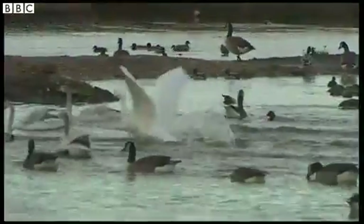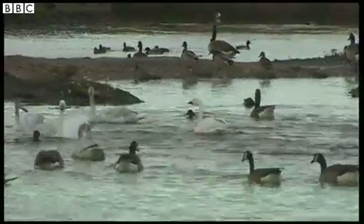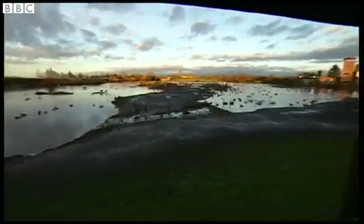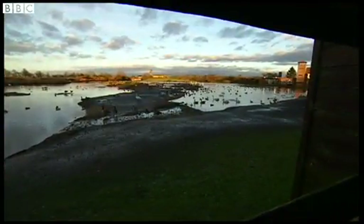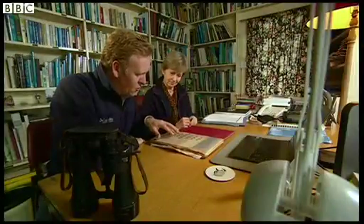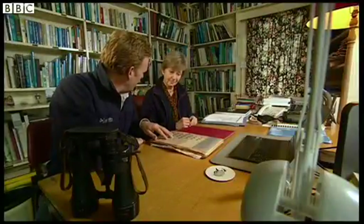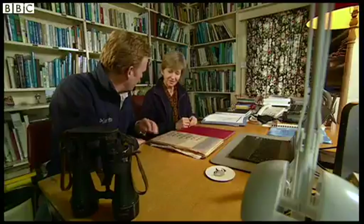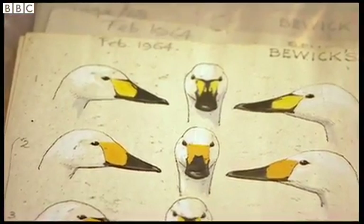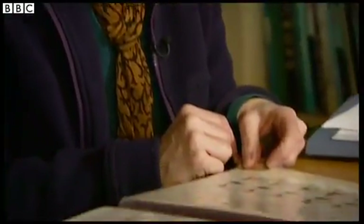When Sir Peter Scott first lured the birds to this pool at the wetland centre on the banks of the River Severn, he embarked upon what's become one of the world's longest running animal research projects. Going all the way back to 1964, that very first year there were 24, and the next autumn he was delighted to see that they came back again.